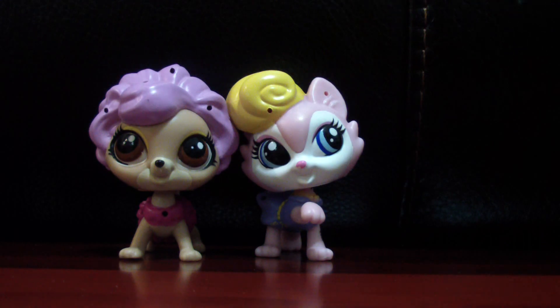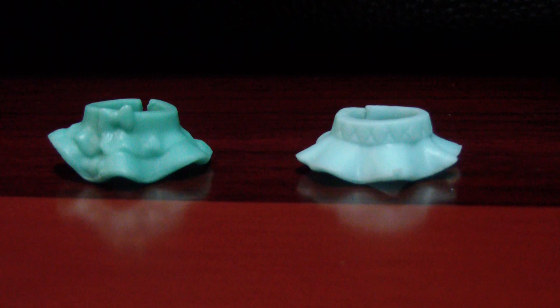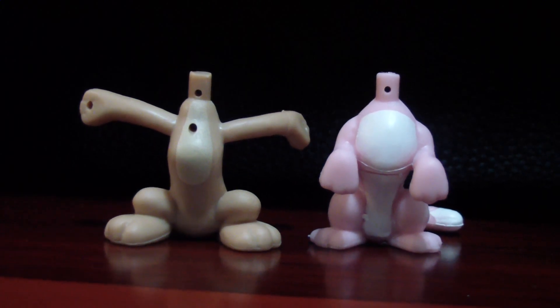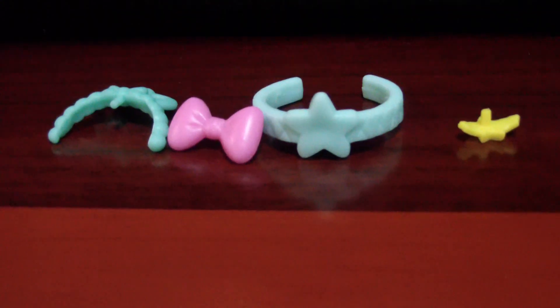So those were the two awesome pets I got. I also got these really cute little skirts, and I got these two extra bodies. I'll also show you guys how you can change them — they also came with these accessories.